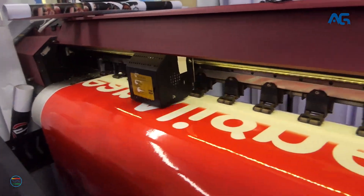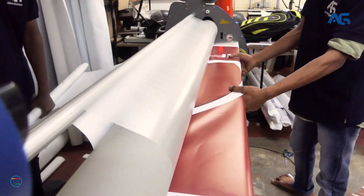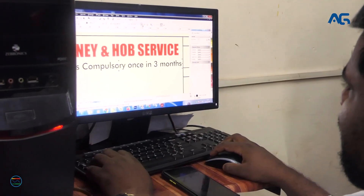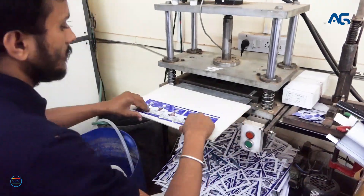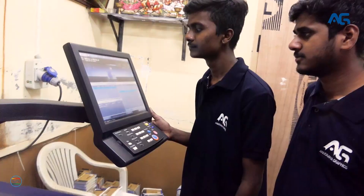Anugraha Graphics has been established as a full-fledged printing solution in Bangalore City. Our traditional business model is based on the accomplishment of expertise in print media. We have emerged with a reputation for quality products and prompt services.